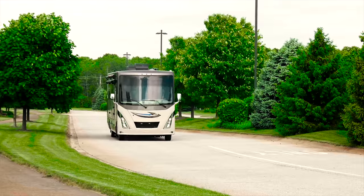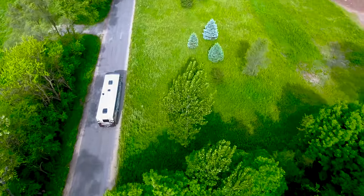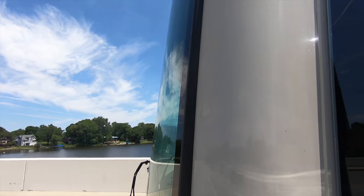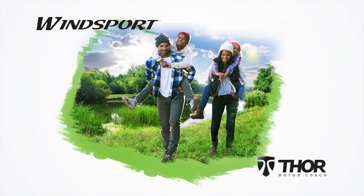More than 4 million miles of road to take you to a few hundred landmarks and places you may have never heard of. You better get started in a 2019 Winsport from Thor Motor Coach.